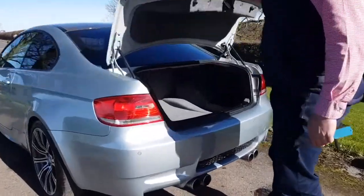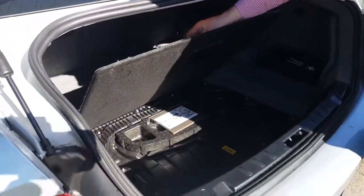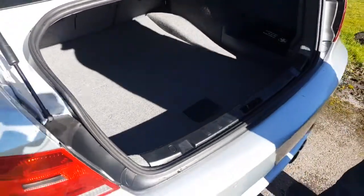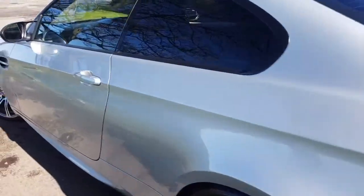Four exhaust pipes hang out the back of the vehicle. There are rear parking sensors, and looking in the boot you'll see that it doesn't come with a spare tyre but comes with one of these flat tyre inflation kits. Inside the condition is very good — it has privacy glass and the carbon fibre roof.